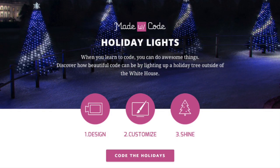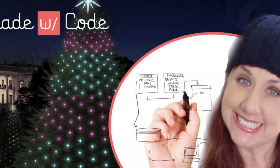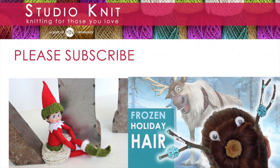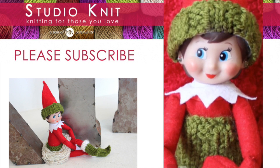The links to Made with Code and their National Holiday Tree Lighting Project are in my description below. Thank you so much for watching Studio Knit. Please subscribe to receive more great holiday gifts and decor ideas. Check out my festive reindeer hairstyles and ugly Christmas sweaters for your next festive party, putting you in the holiday spirit. Happy Holidays and Happy Knitting! Bye!